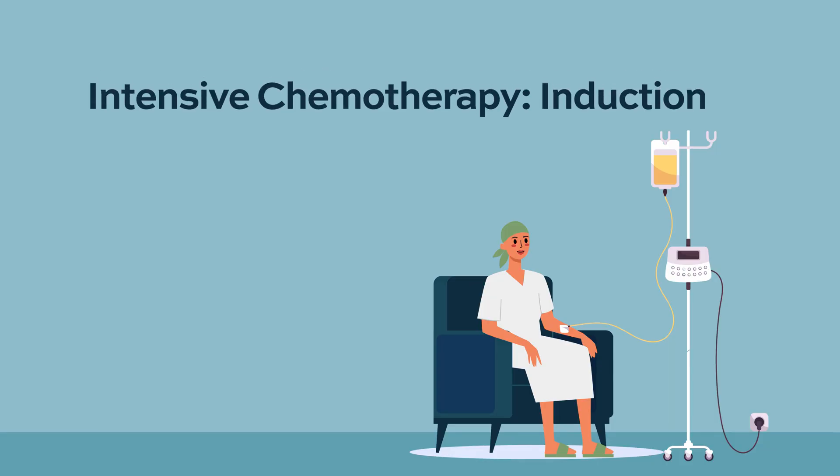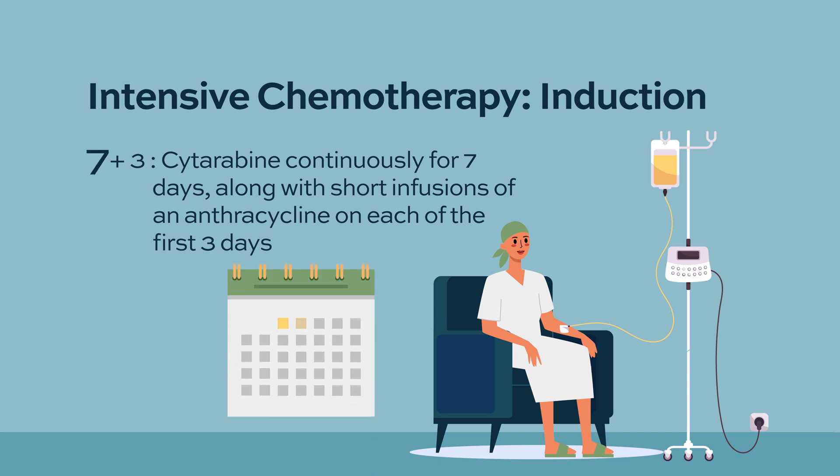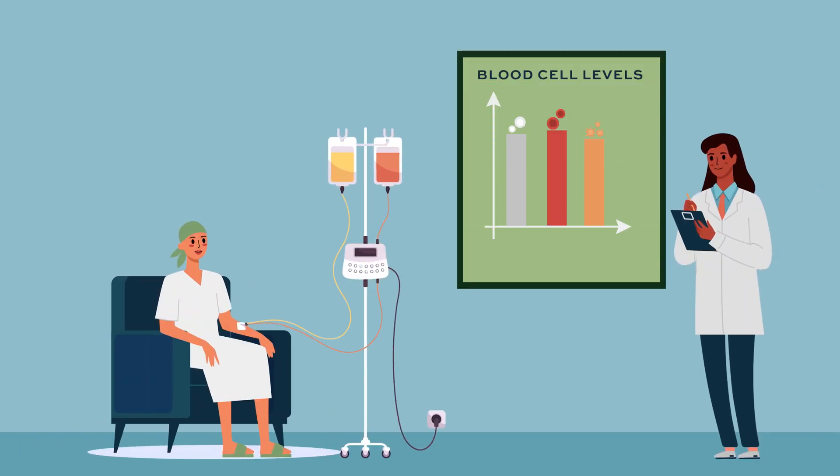Intensive chemotherapy typically involves a prolonged hospitalization of three to four weeks. Patients receive what we call induction chemotherapy — the goal is to induce remission. The typical regimen used is called 'seven and three.' The name comes from two drugs: one is an anthracycline given for three days, and the other is cytarabine given as a continuous IV infusion for seven days.